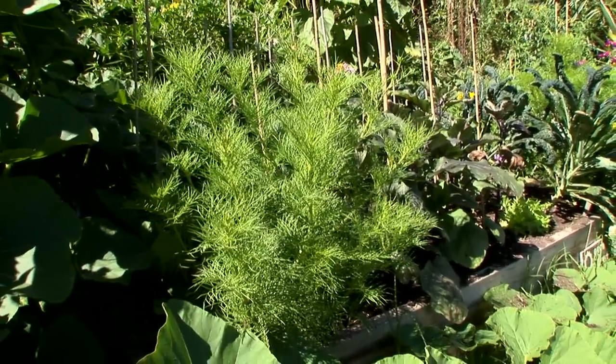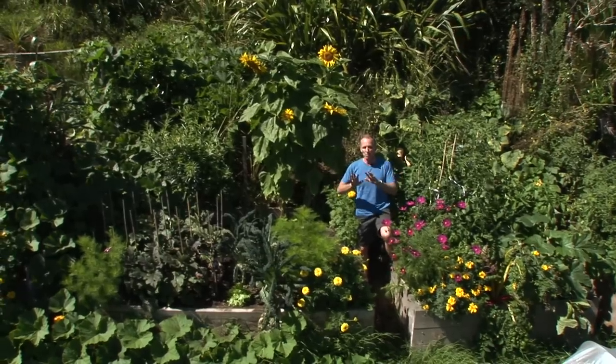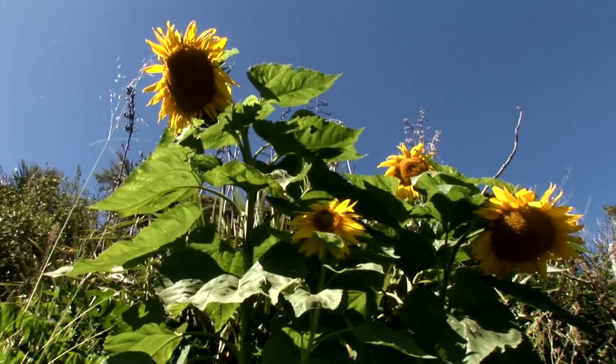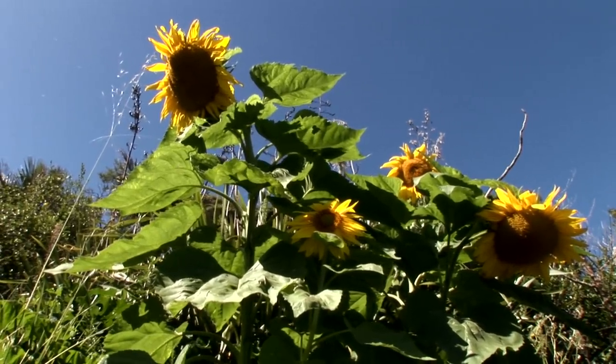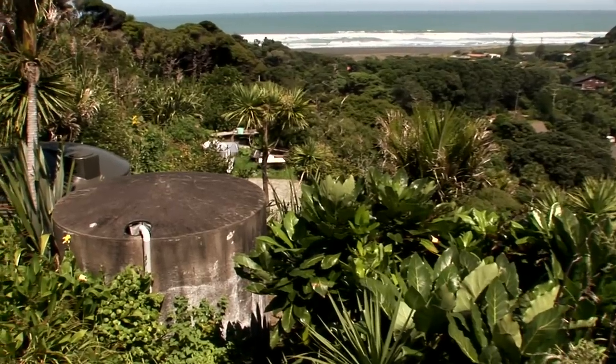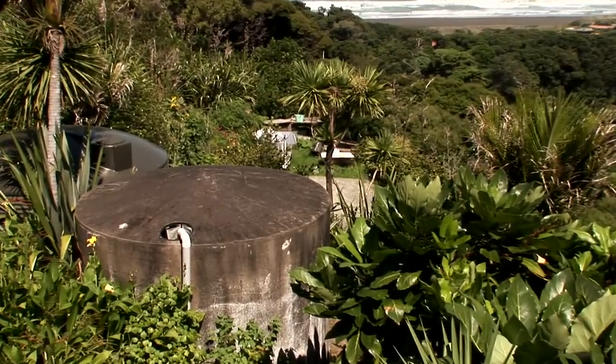It's a north-facing garden and as you can see it's completely sun-soaked, and that's why all these plants are doing so well. Whilst it's sun-soaked, it gets regular watering too. There's a water supply tucked up into the bush there, so water is close to hand.